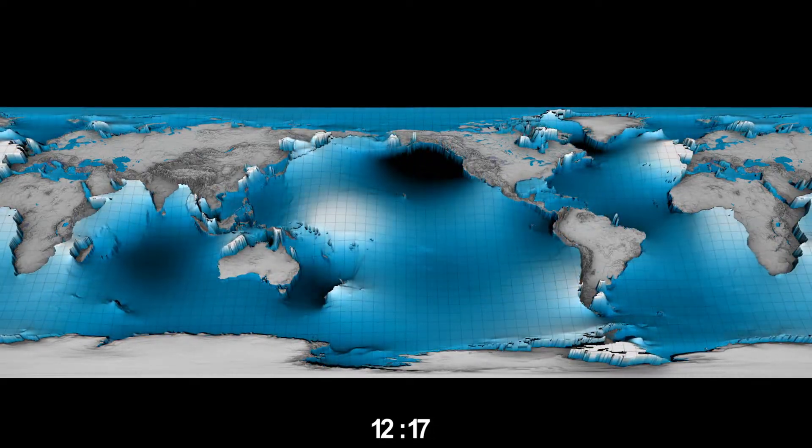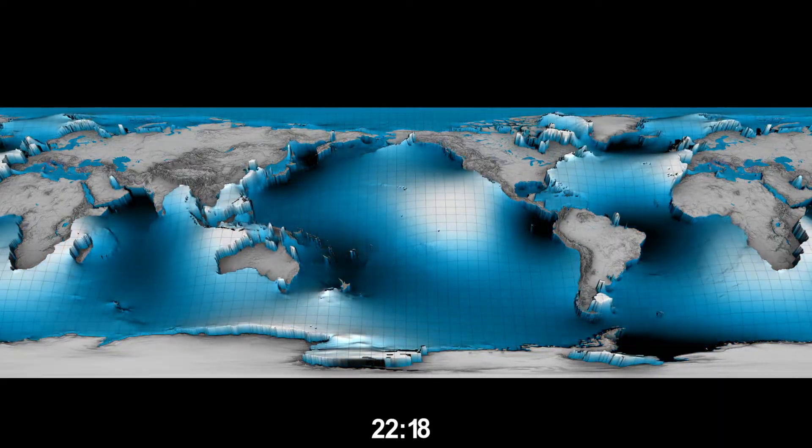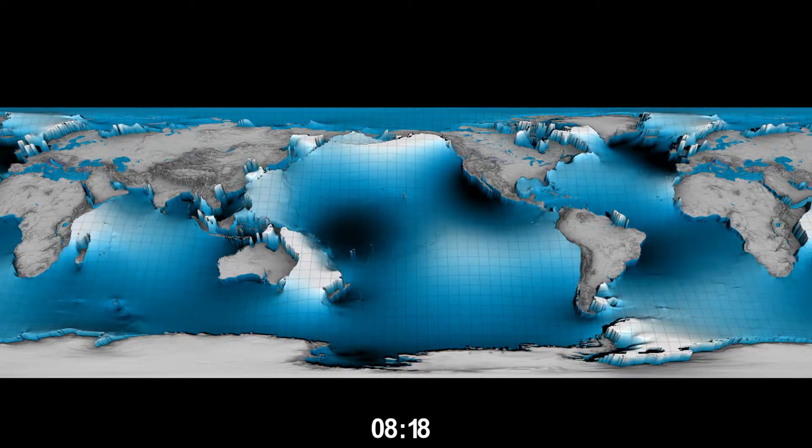Scientists expect that SWAT, the wide-swath altimeter, launching soon, will help improve tidal knowledge in these regions.